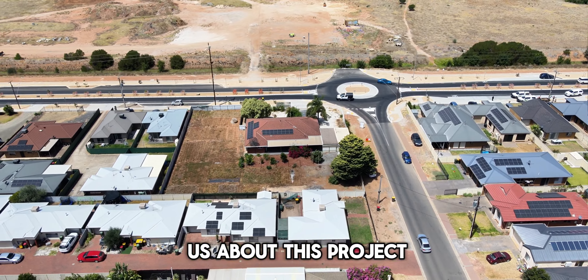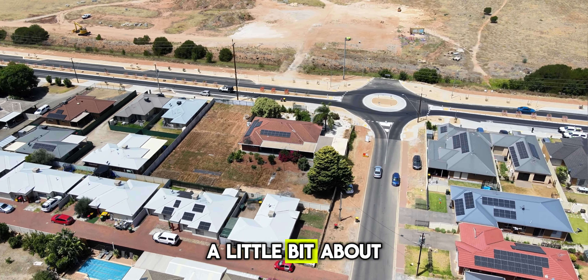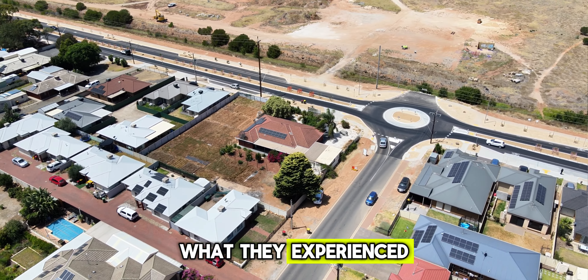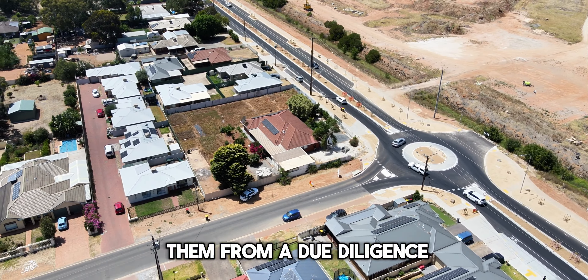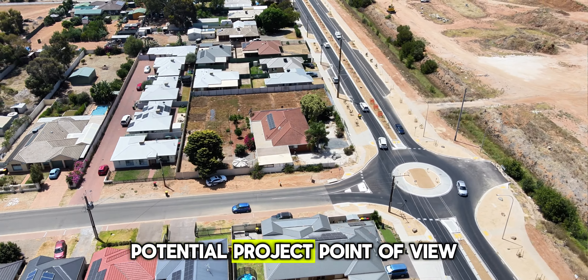We're going to talk to you folks about our clients — what they experienced before the property came onto the market, what we did for them from a due diligence and development potential point of view, and more importantly, what the end result was. So what can you tell us about 975, mate?